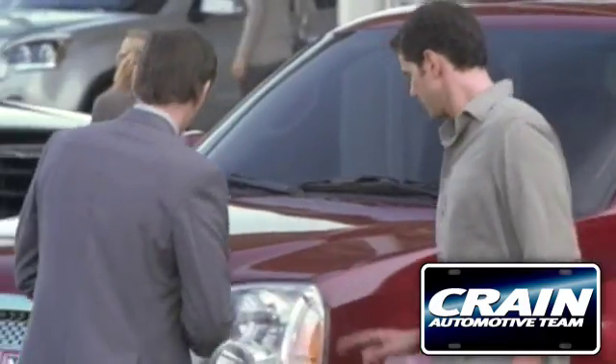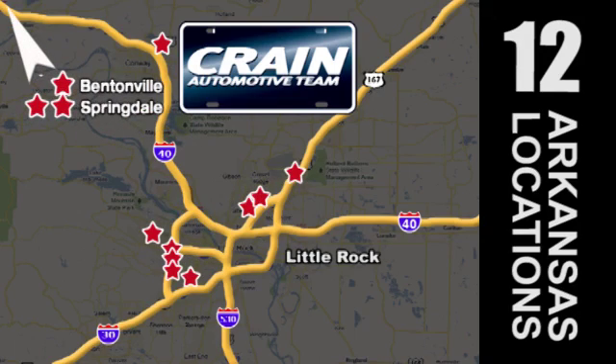Visit us anytime at Craneteam.com! The Craneteam's got them! Craneteam.com